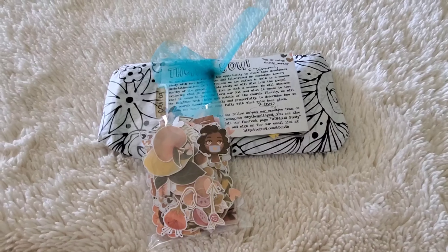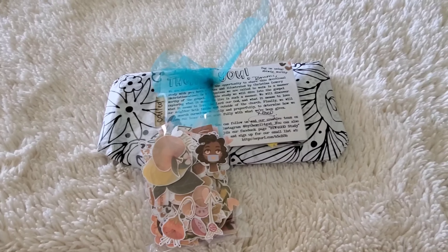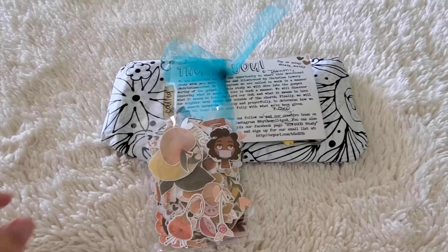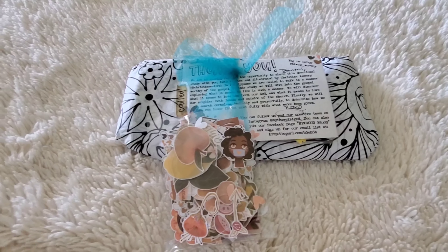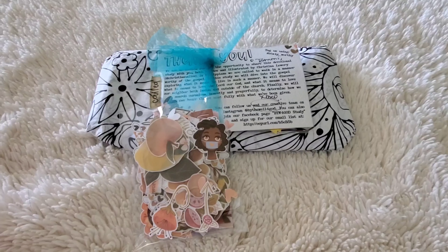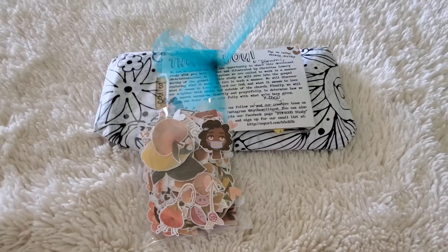Hi y'all, it's Tammy from Green Tea Design Co. Welcome back to my channel. I am back from Pittsburgh and I had a good checkup. They did a bronc yesterday, no rejection, so that is good for my lungs. And now we are moving forward with the kidney stuff.